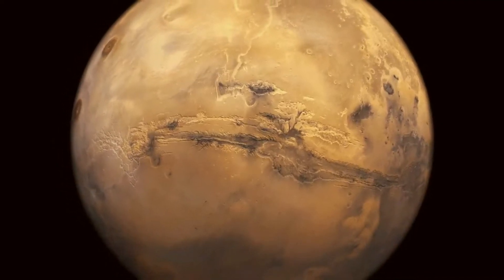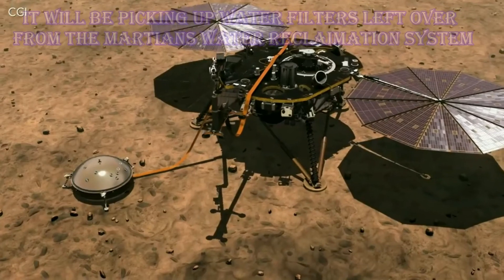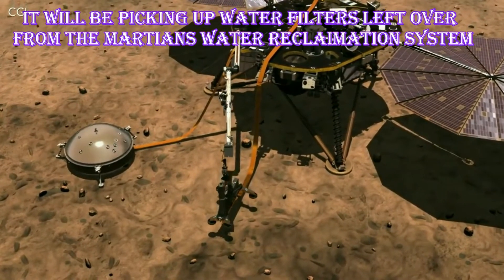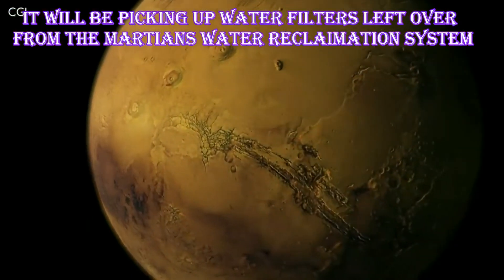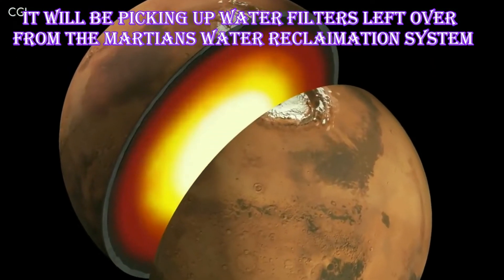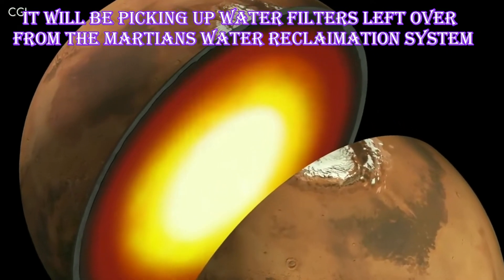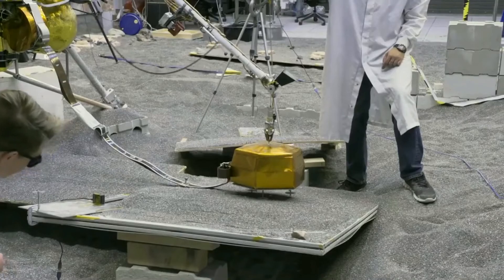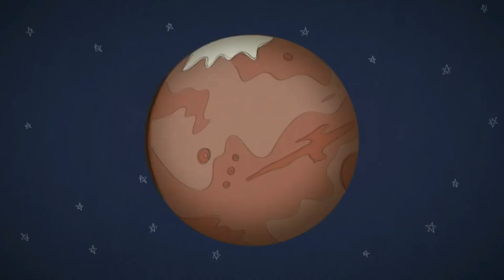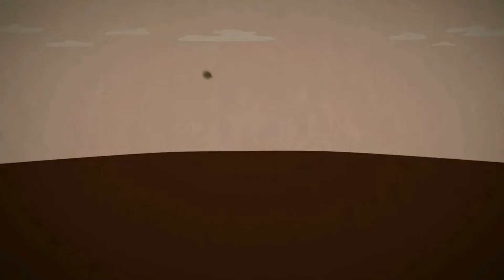Assuming everything goes well, what will InSight be doing on Mars? Although based on the same design as the Phoenix Lander, its onboard scientific instruments are quite different. InSight's main goals are to look for clues about the formation of Mars and compare it to what we know about Earth, so we can better understand the formation of terrestrial planets generally. The way scientists do this is through a seismometer — an instrument which will be able to detect the vibrations caused by Mars quakes and meteor impacts.